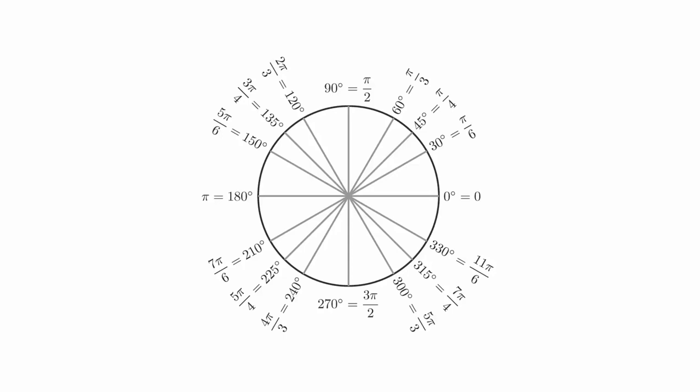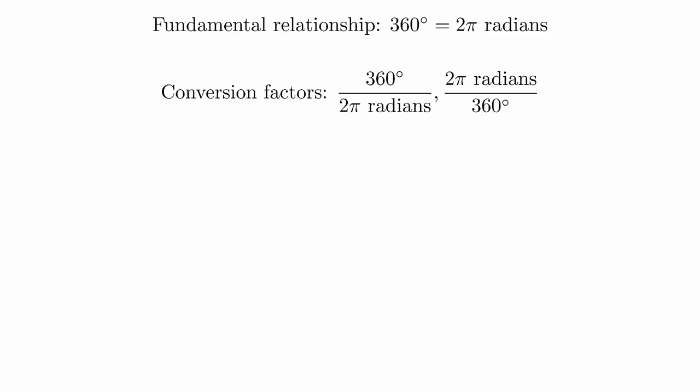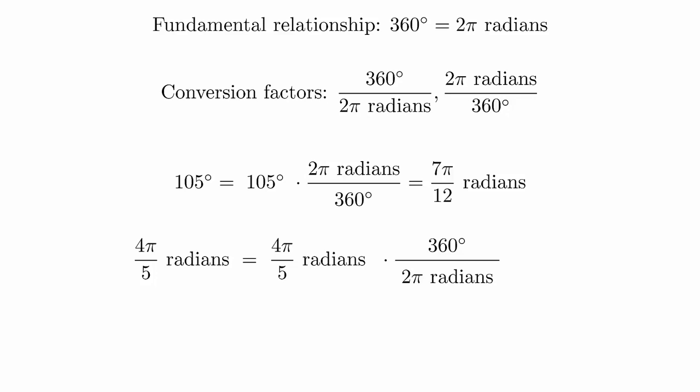But these aren't the only angles we will encounter. We will need a general method for switching between degrees and radians. We will use the method of conversion factors to accomplish this. Every equality between two quantities can be turned into a conversion factor by creating a fraction from them, and there are two different ways to do this. Because the numerator and the denominator are both the same value, each of these fractions is equivalent to 1, and so we can multiply them without changing the values. The only trick is that we must pick the one that will make the units cancel out correctly. For example, if we're converting 105 degrees to radians, we will pick the conversion factor with degrees in the denominator so that they will cancel out. Or, if we're converting 4 pi over 5 radians to degrees, we will need to pick the conversion factor with radians in the denominator.